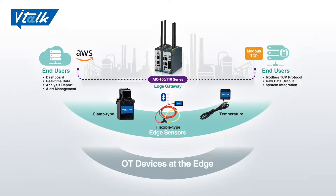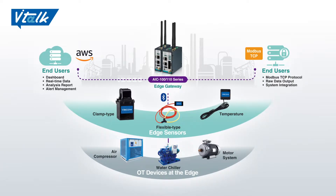With BIHA VNS, we can not only track overall energy consumption, but also that of any single device, such as a water chiller, an air compressor, or a motor.